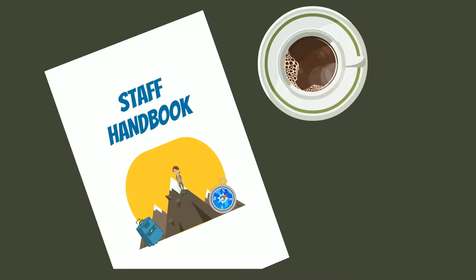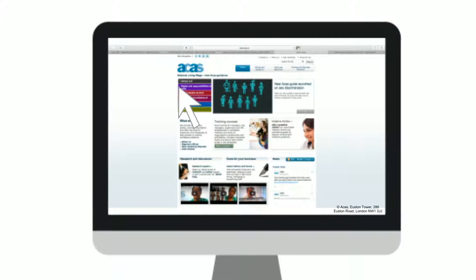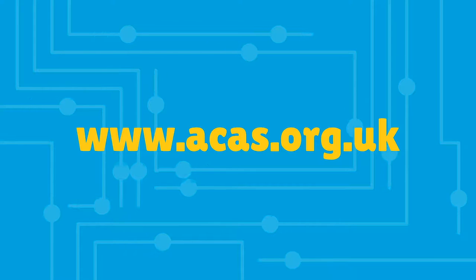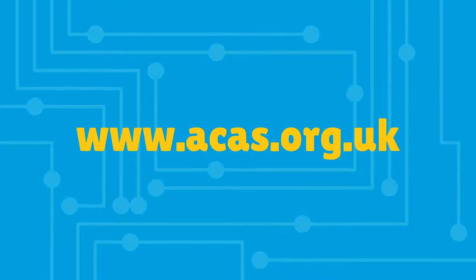It is very important to tell employees how they can raise a grievance and how your cooperative will deal with that complaint. A basic grievance procedure can be found in the ACAS guide on handling grievances. Download a copy at www.acas.org.uk.